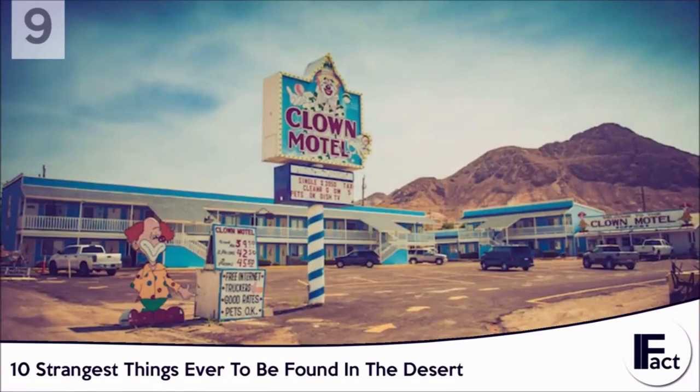Number 9: The Clown Motel. As if normal roadside motels weren't creepy enough, someone had to go and add clowns to the mix. That's right, this place actually exists, and it's smack dab in the middle of the Nevada desert. The motel is fairly cheap, only costing $50 a night. This will give you access to less than passing quality rooms that overlook a graveyard. That's right — a graveyard — as if this place couldn't get any more creepy.